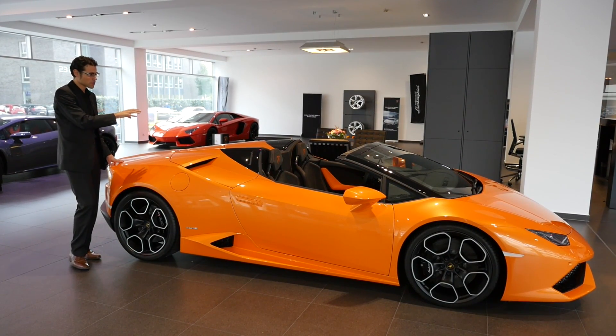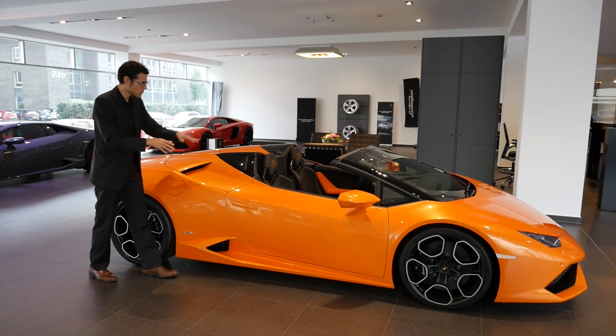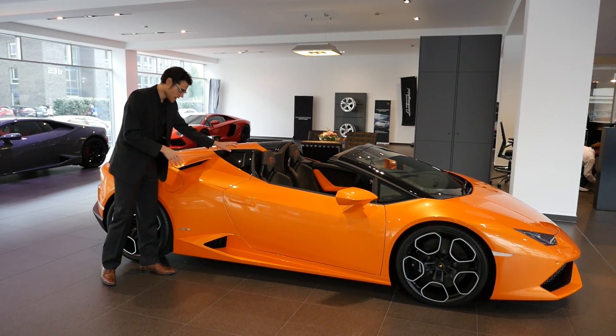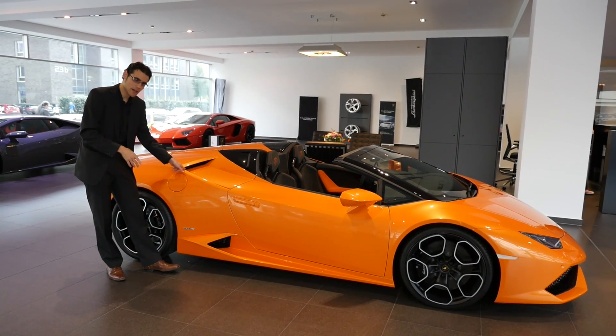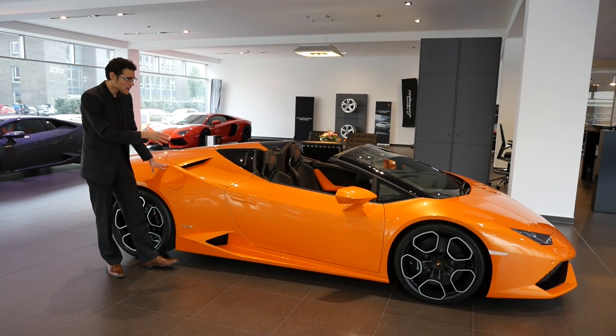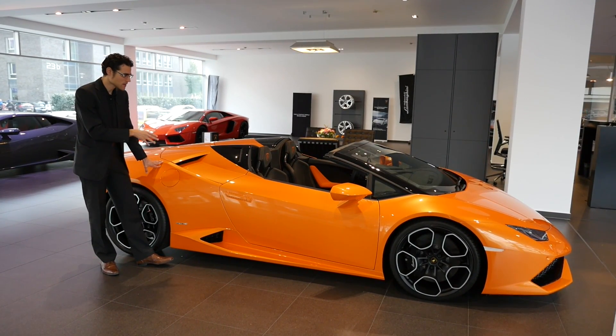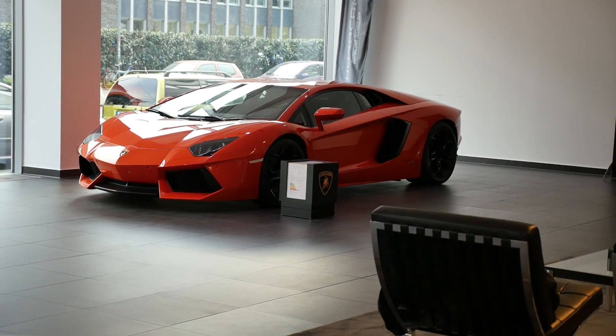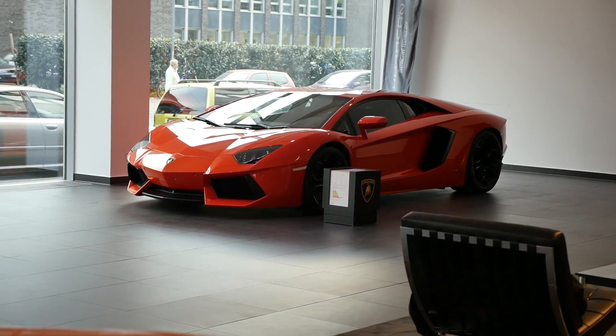One thing from the exterior worth mentioning: when the roof is open, the strong hood lines are really accentuated, and the air intake for the engine is also more prominent compared to when the roof is closed. I think this is one of the rare cases where the Spyder even looks better than the closed version.